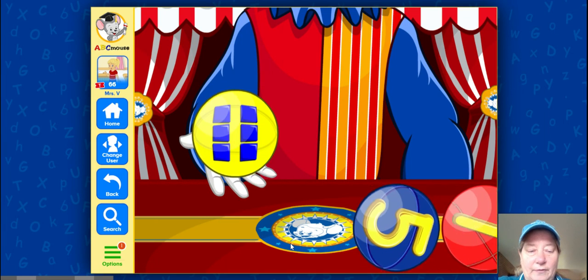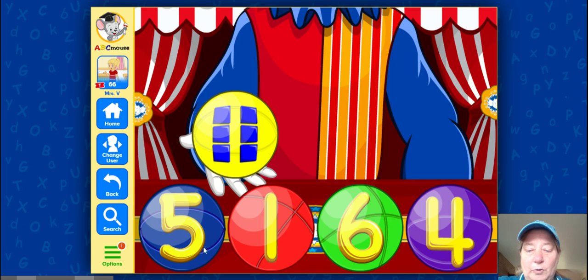Let's see what we have next. Our blue ball has the number five. Our red ball has the number one. Good job guys. Our green ball has the number six. And our purple ball has the number four. Four. Good job. Let's count. What number are they looking for? One, two, three, four, five, six. And we said the six was on our green ball. Good job guys.